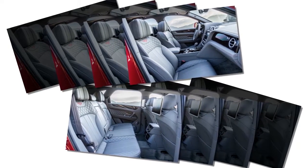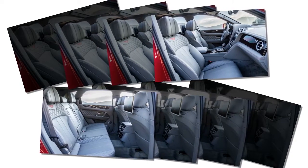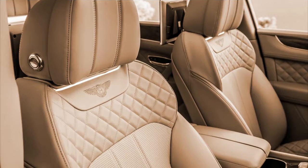Plus a ton of other stuff, including pie-in-the-sky customization. It's pretty easy to send the base price of a Bentayga from $232,000 to well north of $300,000.